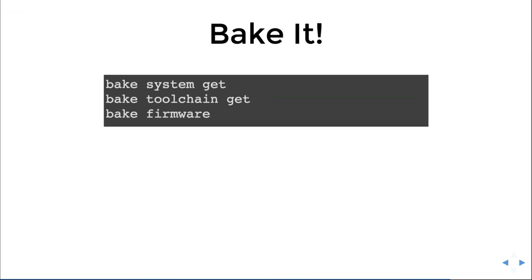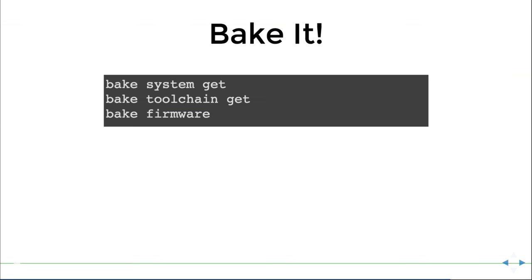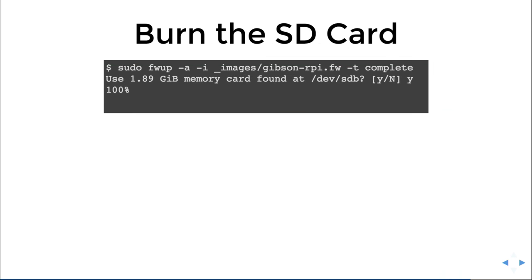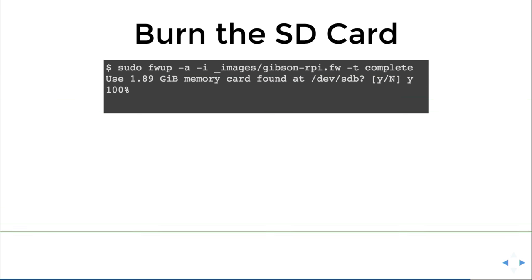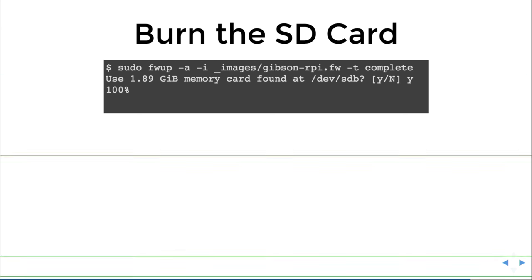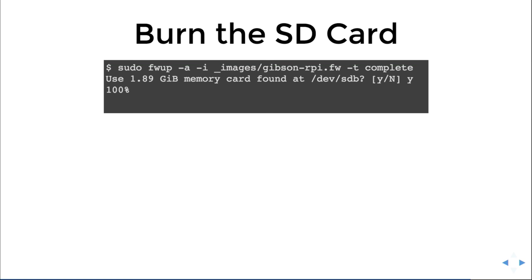Then you bake it. You do `bake system get` and that gets your system. Then `bake toolchain get` and that gets your toolchain — those are just magic words you have to say. Then you do `bake firmware` and you get a firmware. On a Mac you can do `bake burn`. On Linux you do `sudo fwup` — invoking the lower-level command, whereas the intention is for bake to provide a consistent interface eventually, but it's not quite ready yet.